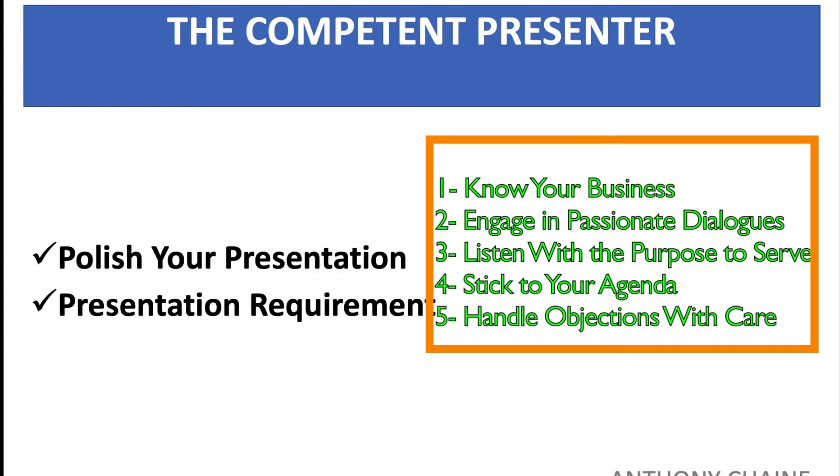An excellent presentation requires five things. First: know your business solution's pros and cons, because you will be asked questions and you have to be prepared.